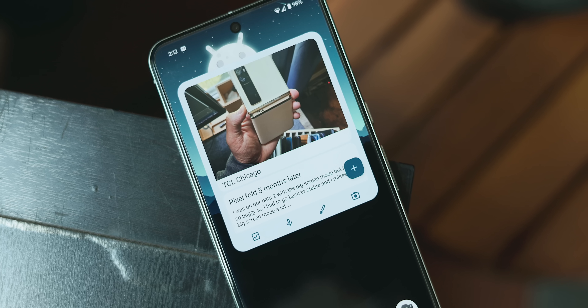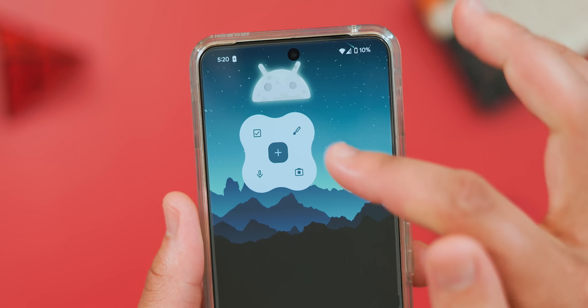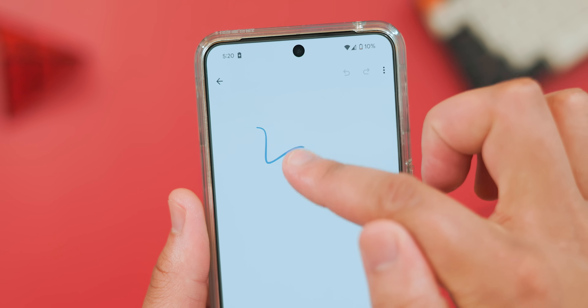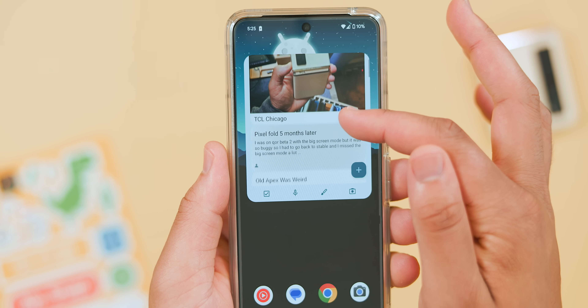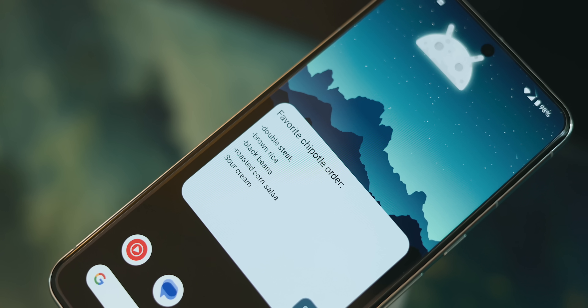Not to mention their home screen widgets are severely underrated. At this time, there are currently three widget options to choose from: one being a shortcut to quickly initiate a list, voice memo, drawing, or written note directly from the widget; the second allows you to view a collection of notes, which is personally my favorite; and the third is the ability to pin a singular note to your homepage. Again, another small feature that makes it easier to interact with my notes at any given time.